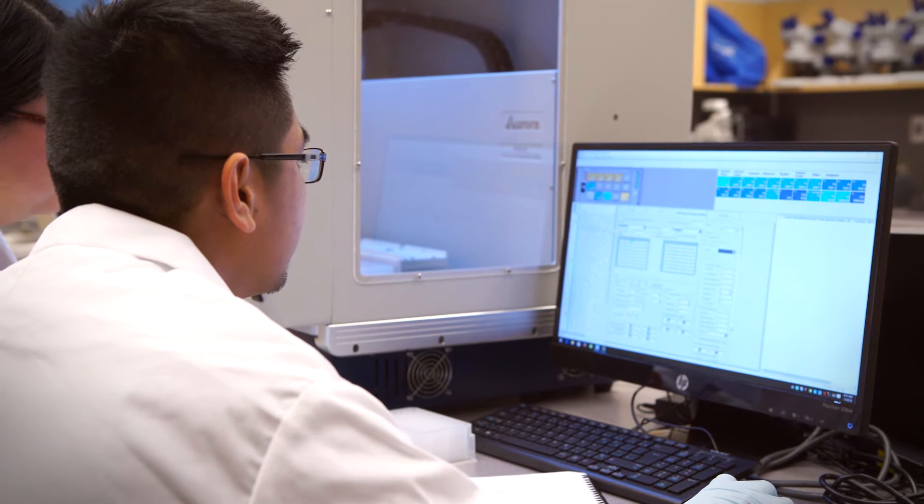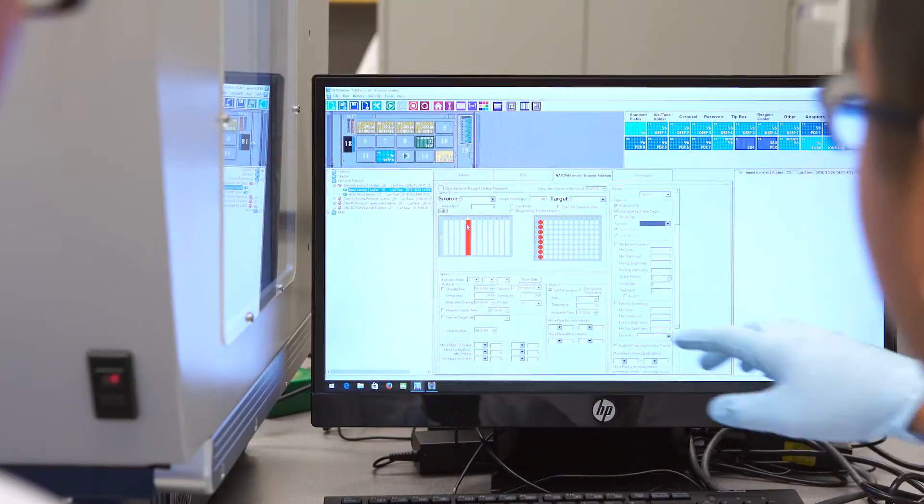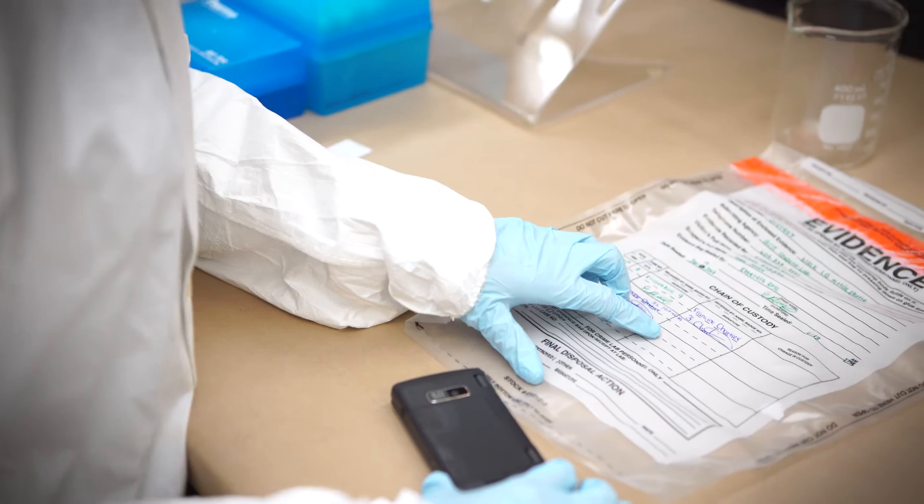The field of forensic DNA analysis is evolving and growing, incorporating aspects of data analytics. We're starting to use whole genome information now to garner information about potential suspects and crime scene samples.